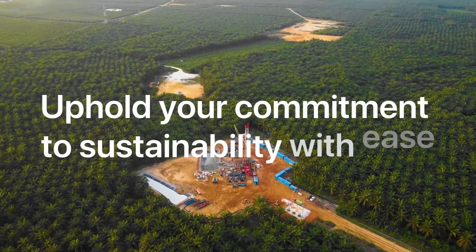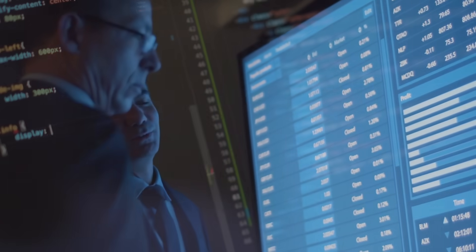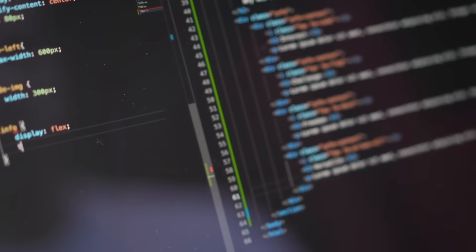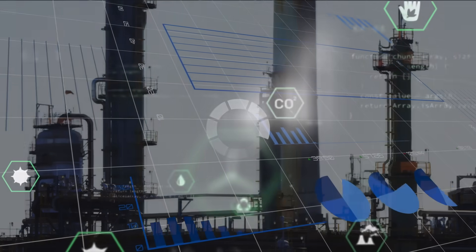Uphold your commitment to sustainability with ease. Expertly track and report emissions knowing that your data is trustworthy. When your data quality is precise, ESG compliance becomes an achievable standard.